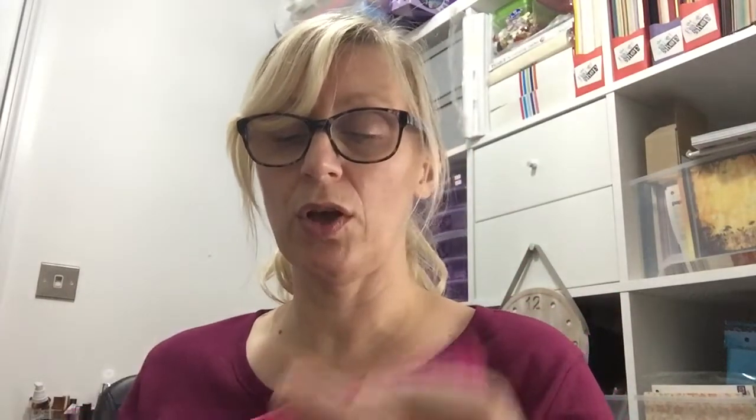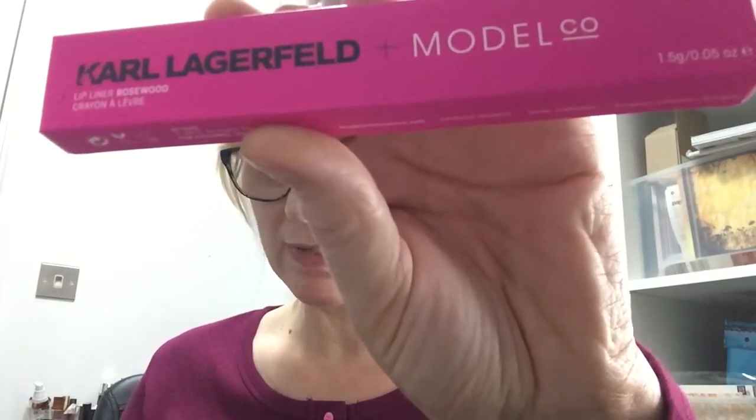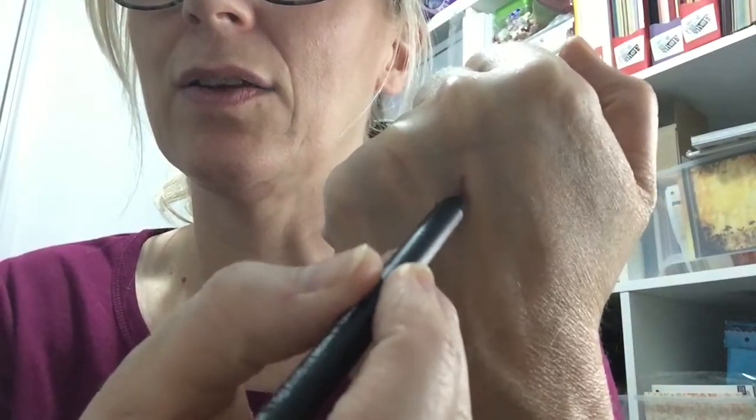Next we've got Karl Lagerfeld Model Care lip liner in Rosewood. Lining your lips is essential for defining and prolonging the wear of your lipstick. This soft wax lip pencil has a creamy formula and subtle colour — apply directly to the contour of your lips to create the illusion of a fuller pout. RRP is £25. That's amazing — more than double what I paid including postage! It looks nice, very creamy. I'm very happy about that one.